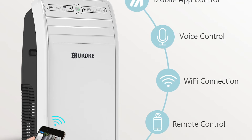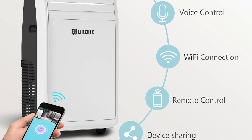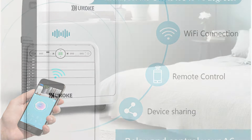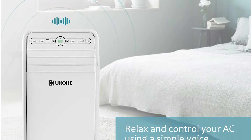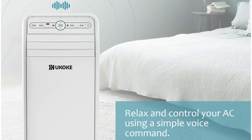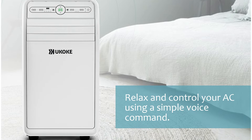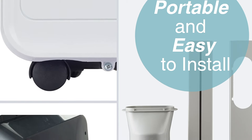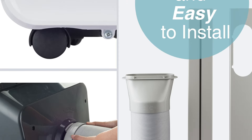This smart portable AC can be controlled by mobile app, voice, Wi-Fi connection, remote control, and device sharing. You can enjoy controlling this device conveniently using advanced technology. The app is mobile-friendly — you can download it on the Apple Store and the Google Play Store, and it works with Alexa too. The voice control connects this smart device to Amazon Alexa with simple voice commands. You can turn on/off the AC unit, adjust the temperature, or check the current temperature.